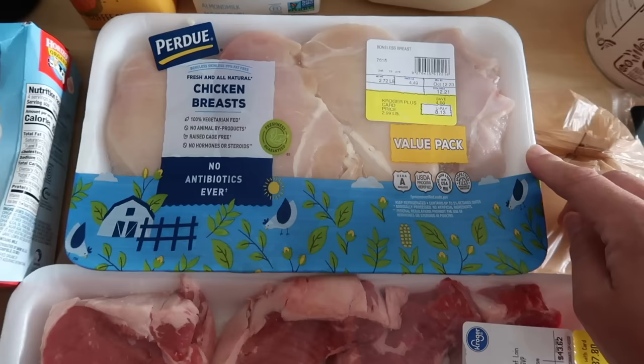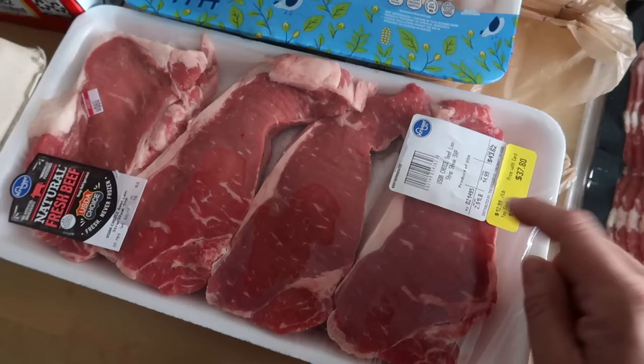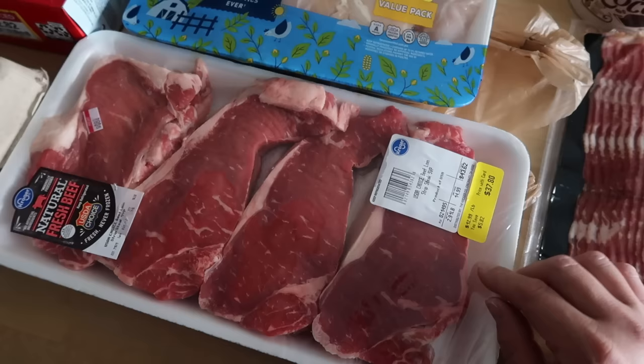I needed some more chicken breast in the house. This will probably get used up in about a week and a half over a couple different meals. They had a great sale today at Kroger — $2.99 a pound for this Purdue chicken breast. This was kind of a last-minute splurge. They had a really great sale on this choice strip steak pack, the family pack, $12.99 a pound on sale. I have found their steak on sale for closer to $10.99 a pound.